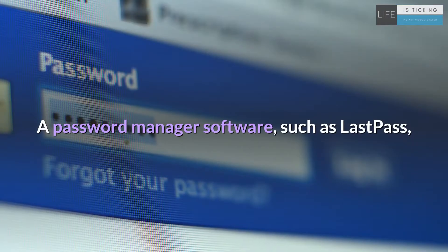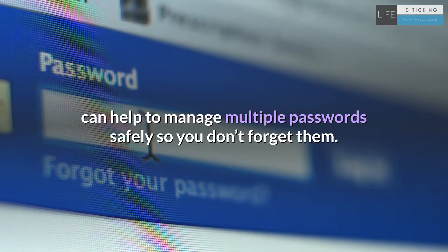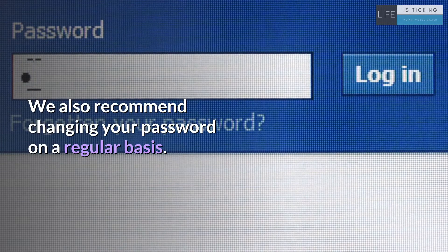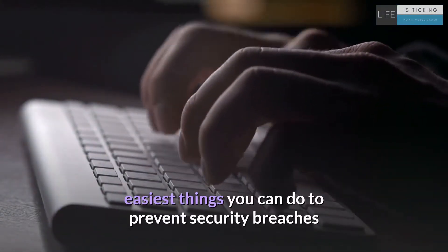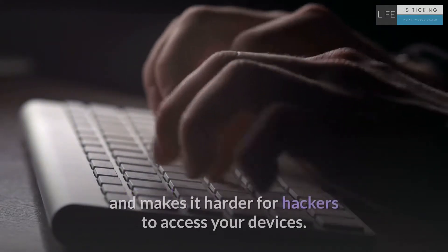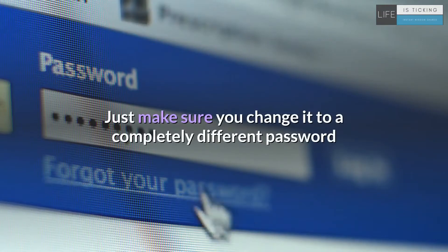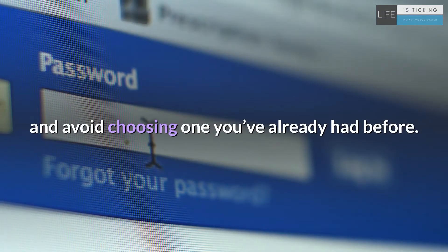A password manager software, such as LastPass, can help to manage multiple passwords safely so you don't forget them. We also recommend changing your password on a regular basis. Changing your password regularly is one of the easiest things you can do to prevent security breaches and makes it harder for hackers to access your devices. Just make sure you change it to a completely different password and avoid choosing one you've already had before.